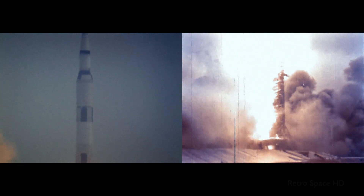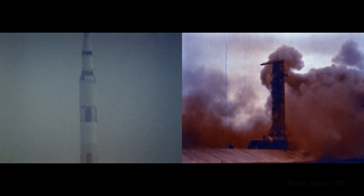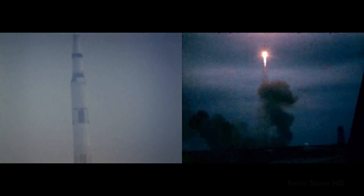Plus 17 seconds, the roll and pitch program are in now, to put Apollo 9 on the proper flight azimuth and attitude.